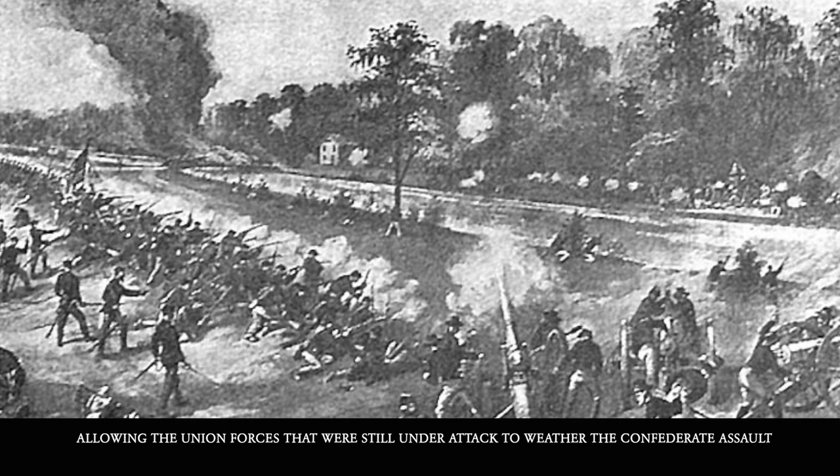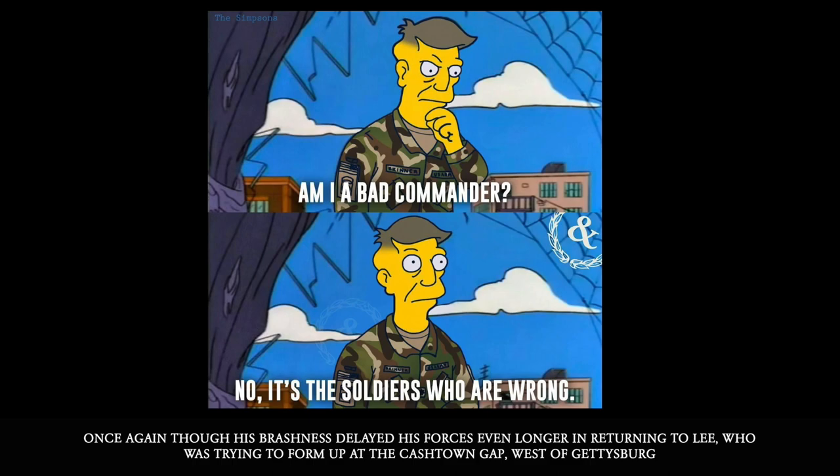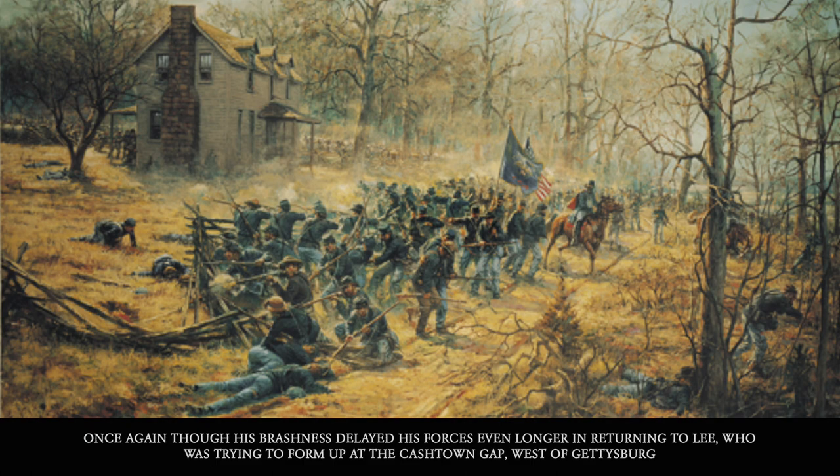Union Brigadier General George A. Custer — yes, folks, he is back — arrived to reinforce Farnsworth, allowing the Union forces still under attack to weather the Confederate assault. Stuart was not deterred as he moved north and east, trying to flank the Union cavalry and shelling the Union barracks at Carlisle. Once again, his brashness delayed his forces even longer.